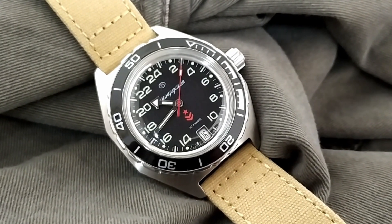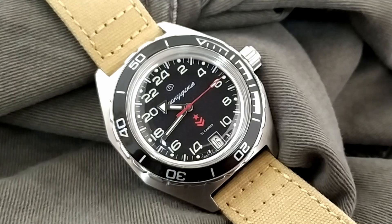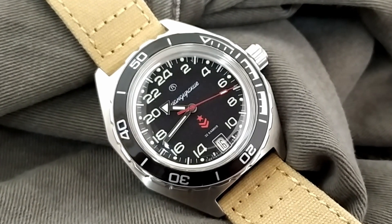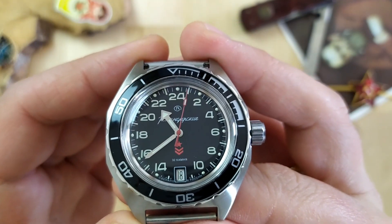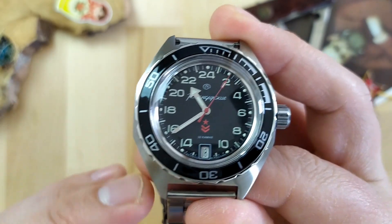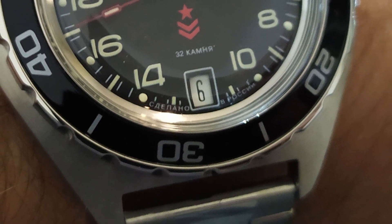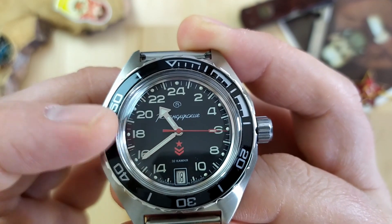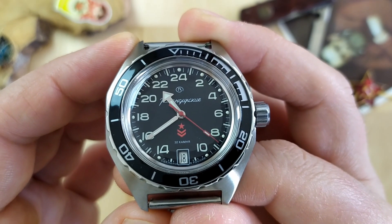Above the date window, 32 Jewel is printed in Russian, and a Russian military rank consisting of a star and two chevrons is printed in red above that. Together with the red seconds hand, it gives a nice communist splash of color. On the very bottom of the dial it says made in Russia in Russian. We have an arrow-style hour hand and a pencil minute hand — both nicely polished with lume on them, as well as on the little rectangular box on the seconds hand. The lume on this watch is pretty nice for this price point.